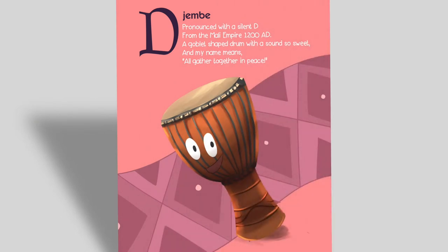D — Djembe. Djembe, pronounced with a silent D, from the Mali Empire, 1200 AD. A goblet-shaped drum with a sound so sweet, and my name means all gather together in peace. So now you know that the letter D represents the instrument the djembe, with a silent D.